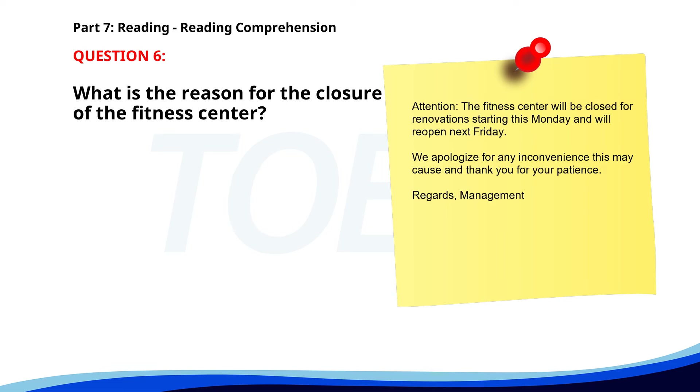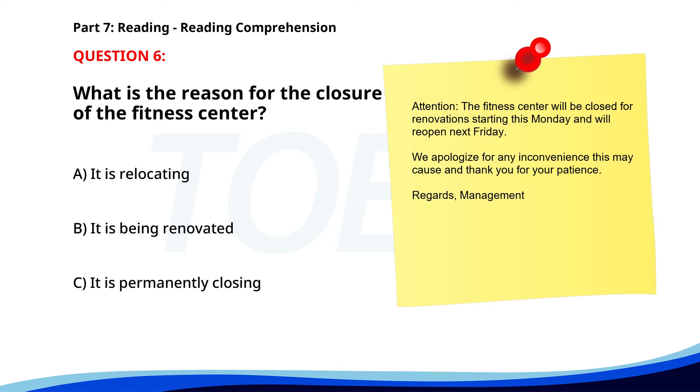Number 6. 'Attention. The fitness center will be closed for renovations starting this Monday and will reopen next Friday. We apologize for any inconvenience this may cause and thank you for your patience. Regards, Management.' What is the reason for the closure of the fitness center? A. It is relocating. B. It is being renovated. C. It is permanently closing. The correct answer is B. It is being renovated.